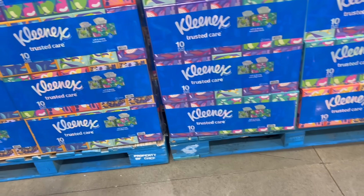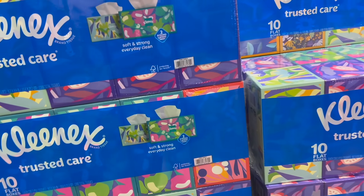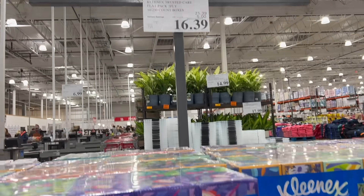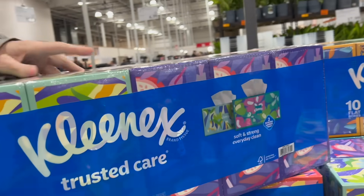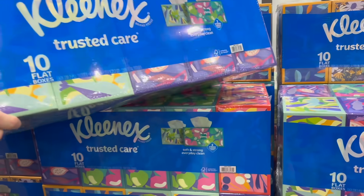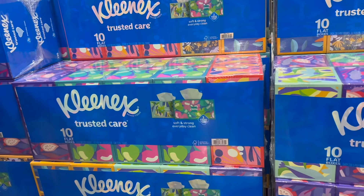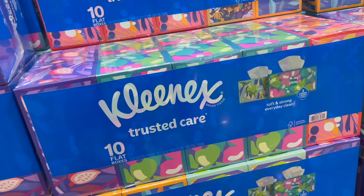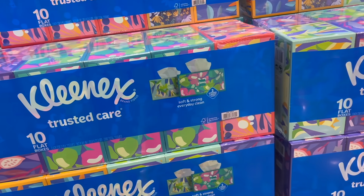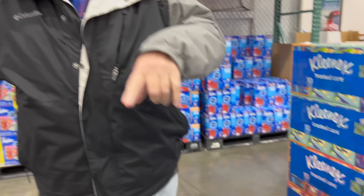This is something we actually need and we did the math on it — Costco actually has the best price on Kleenex. I know Sam's Club has a sale on Kleenex as well, but this is a better price. Five dollars off, down from $21.39 to $16.39. You get 10 boxes, 230 count each. The Sam's Club ones had 160 count each, and even though there were 12 boxes at Sam's Club, you get fewer tissues. So this is a better deal.